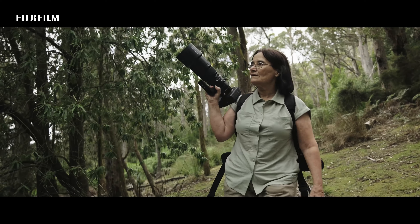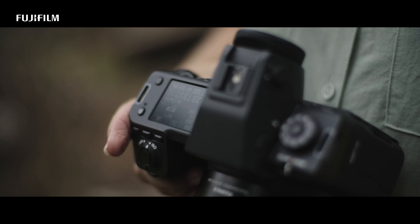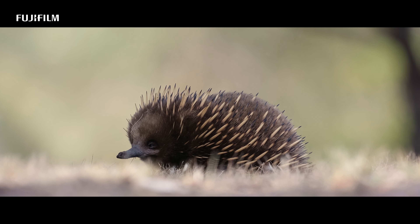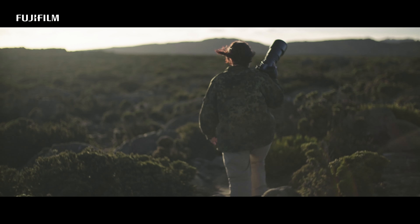When I hold my GFX 102 in my hands I feel a sense of excitement and anticipation. It's not just a tool — it's a creative companion that empowers me to capture the essence of the natural world and tell captivating stories.